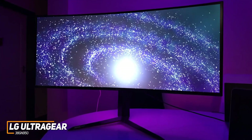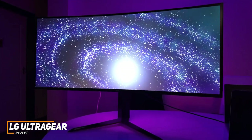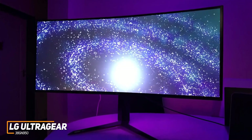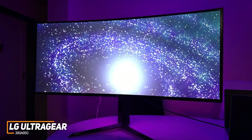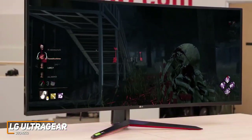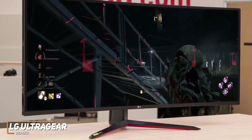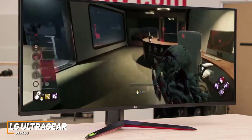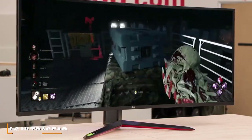The LG UltraGear 38GN950 is a quality all-around monitor with a fast refresh rate for smoother gameplay or streaming, a wide range of adjustable gaming features, and stunning picture quality with vibrant, accurate colors and excellent detail. If you want an ultrawide monitor that consistently looks great and can handle almost any task, this is a great choice.